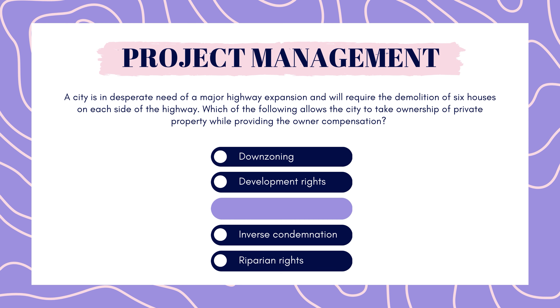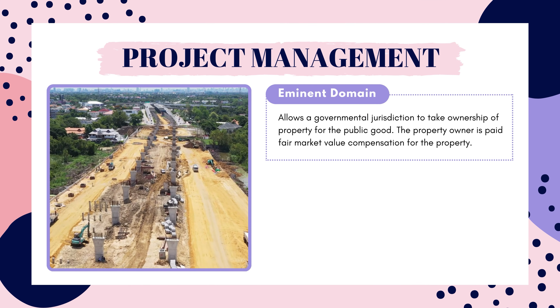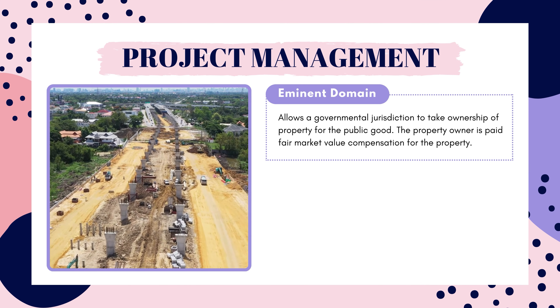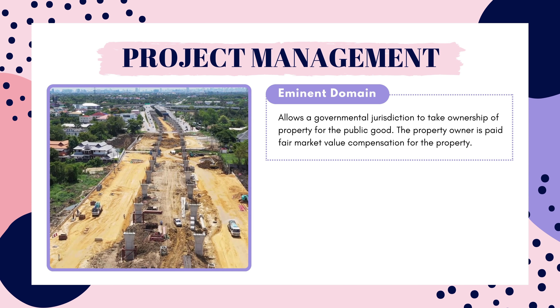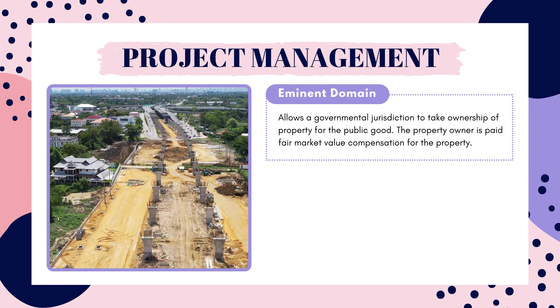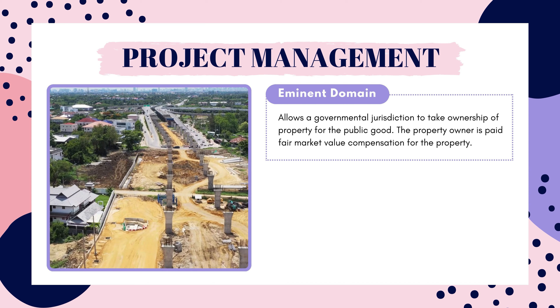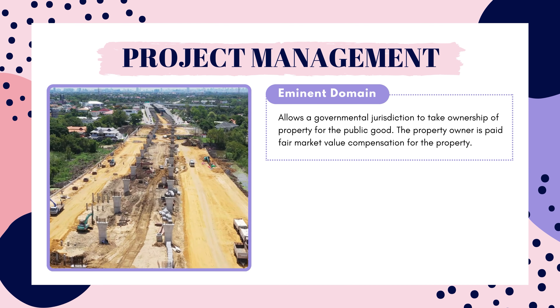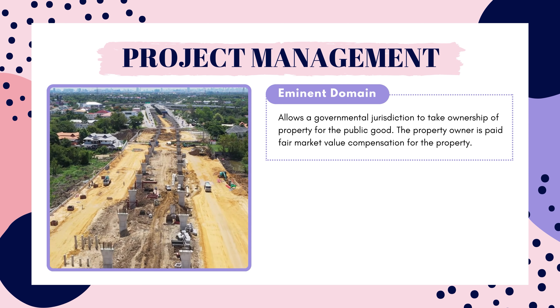And the answer is eminent domain. It's crazy — when I first learned about eminent domain, I couldn't believe that was an actual thing that the city could do. But it makes sense because otherwise it would be difficult for cities and counties to expand and improve infrastructure as needed. Eminent domain allows a governmental jurisdiction to take ownership for the good of the public, and the property owner is paid a fair market value for the property.